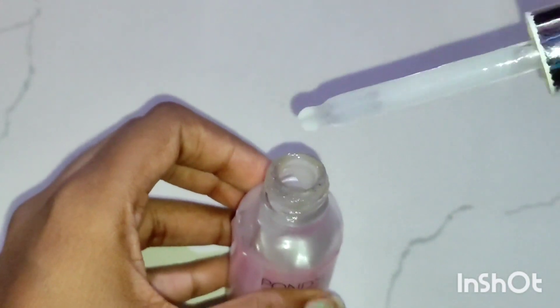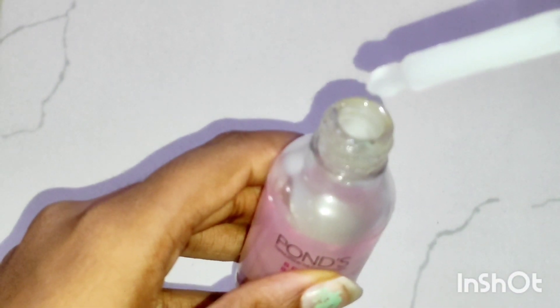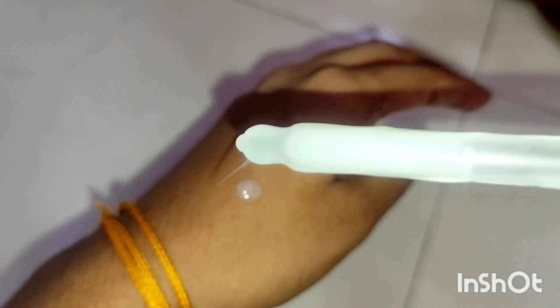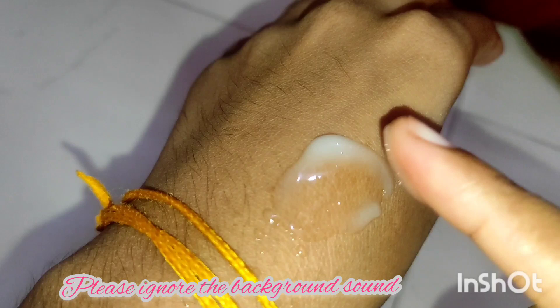This is what the product claims. The packaging is a glass bottle and they have given a dropper to dispense the product. The product is watery, and when applied to skin it feels so chilled. You can see how watery it is — it just absorbs into your skin in no time, with a mild fragrance.